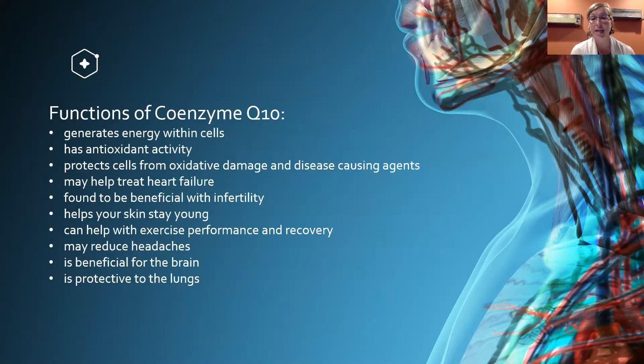CoQ10 generates energy within the cells, has antioxidant activity, protects cells from oxidative damage and disease-causing agents, may help treat heart failure, is found to be beneficial with infertility, helps your skin stay young, can help with exercise performance and recovery, may reduce headaches, is beneficial for the brain, and is protective to the lungs.